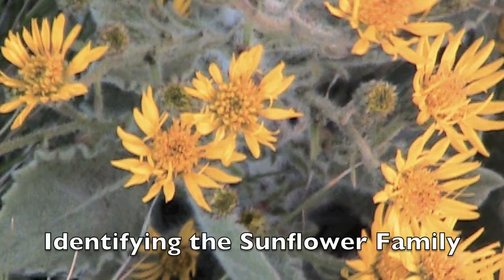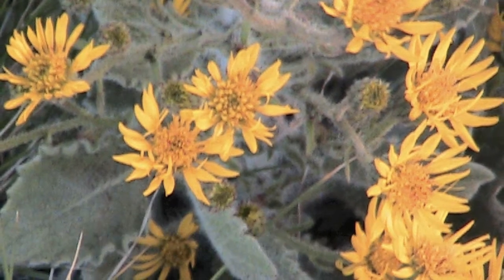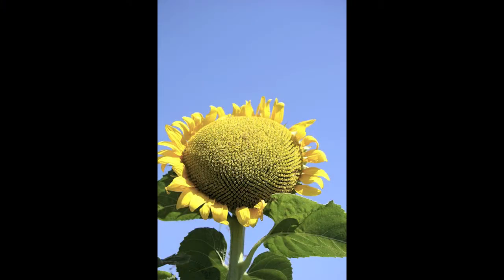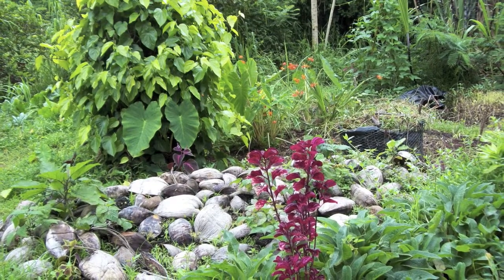Hi! Welcome to the Wild Green World. I'm Heron Bray. Today I'm going to do a little introduction on the Asteraceae, or the sunflower family. I'm on the Big Island of Hawaii, at La'akea Community, and here we have a permaculture farm full of all kinds of beautiful plants and flowers.